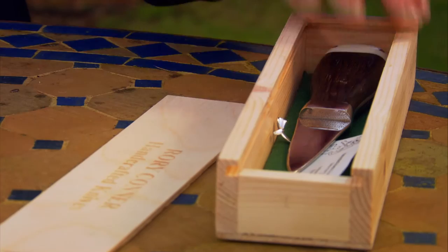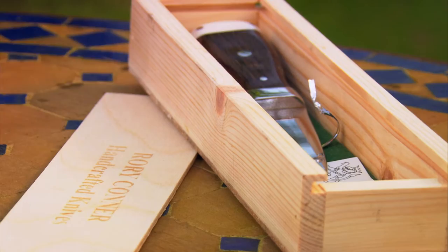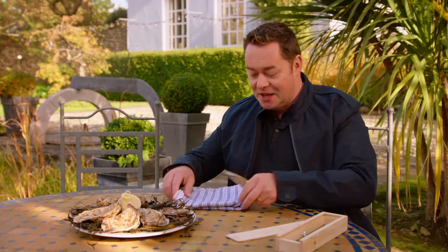When I told the owners, Philip and Sabine, that I'd gone to Rory Connor to get a beautiful oyster knife, they presented me with a plate of oysters. Now that's customer service. So this is my first time using the knife and it's absolutely beautiful. The amount of work that's gone into it. So I'm going to open an oyster.